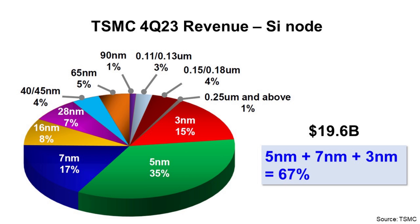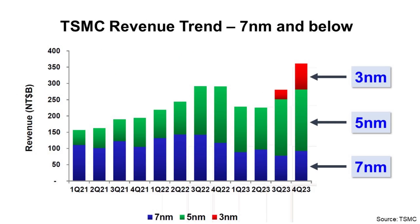In January 2024, TSMC released their fourth quarter 2023 revenue — it was $19.6 billion. I want to focus on the technology point of view, meaning silicon node. If you look at the chart, the number one portion of revenue was from 5nm with 35%, number two was 7nm with 17%, and number three was 3nm with 15%. If we combine 5nm, 7nm, and 3nm, it becomes 67%.